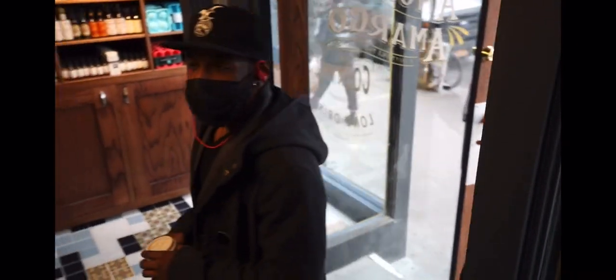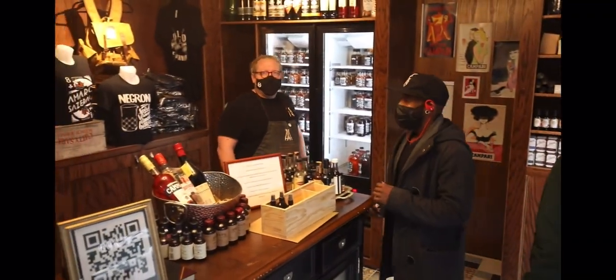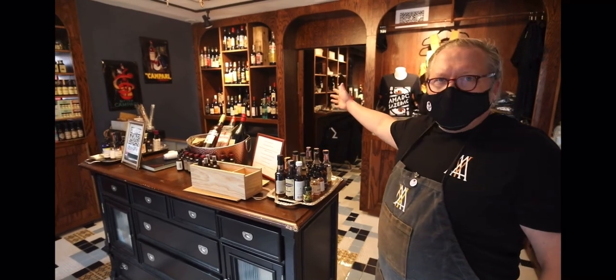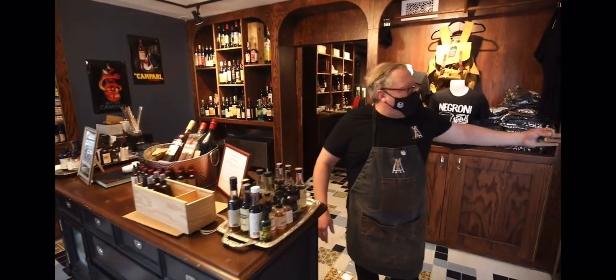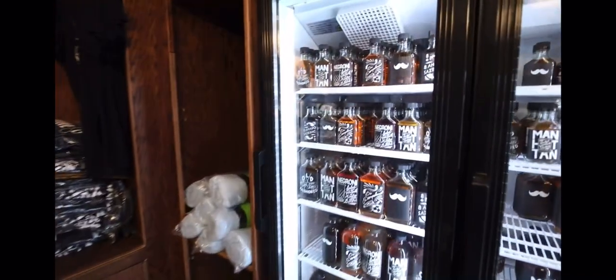This is our new expanded retail store where we sell bitters, books, barware, and while the pandemic is on, the restrictions are lifted and I can sell bottles like a liquor store. We have a whole line of our classic cocktails that are bottled as well, so it's a great stream of revenue for us during this time.